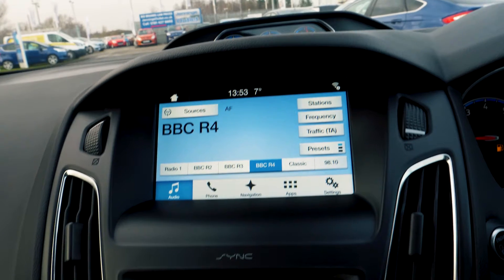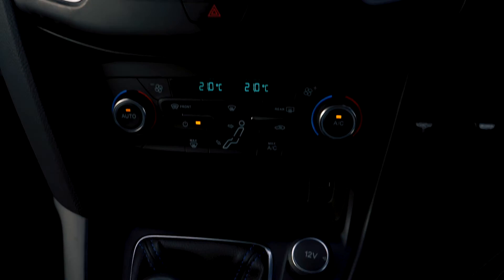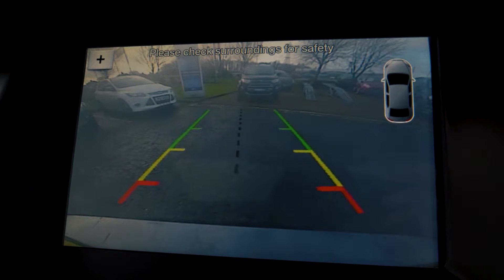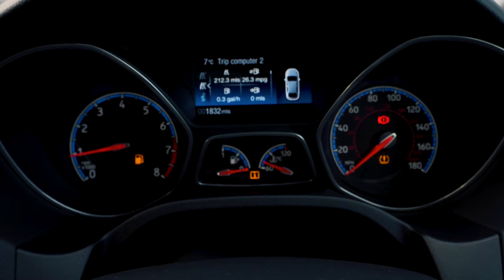This vehicle has a Sync 3 navigation system built in, which is very easy to set up and use. It also has a rear parking camera to give you that extra helping hand. Bluetooth and USB connectivity will support this vehicle so you can hook your phone up to the car.